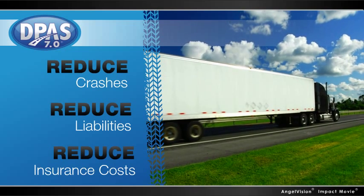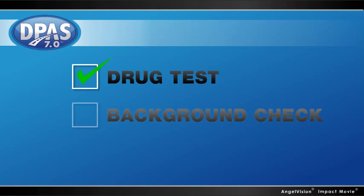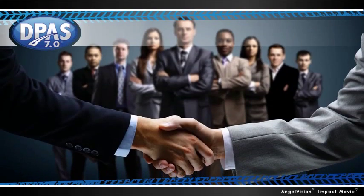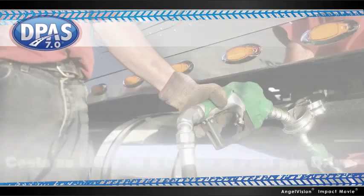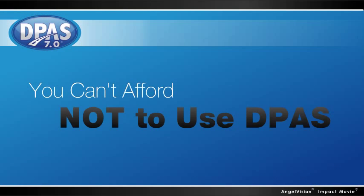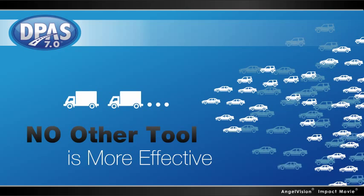It also helps keep your fleet moving smoothly. Plus, in the same way drug tests and background checks give you a competitive bidding edge, having DPAS-tested drivers means you're more likely to win high-value contracts. Make sure you have the safest, most responsible drivers on the road with DPAS. Considering it costs less than a gallon of fuel per driver and takes less than an hour, you can't afford not to use DPAS. Whether you have two vehicles or 2,000, no other tool is more effective for predicting driver behavior.